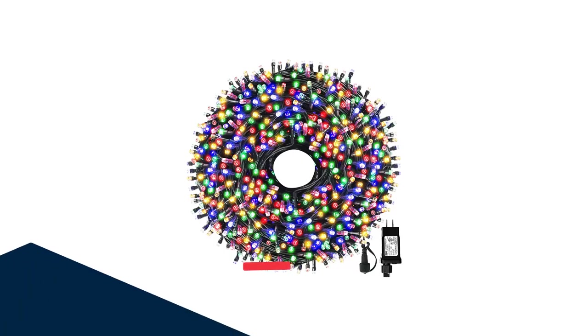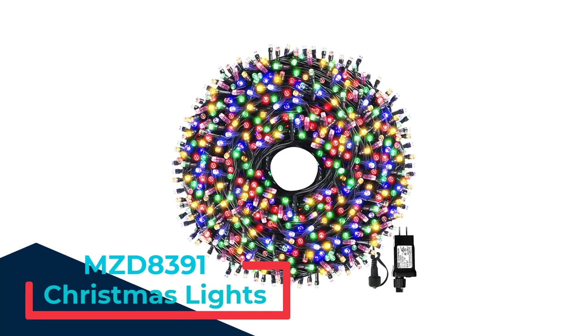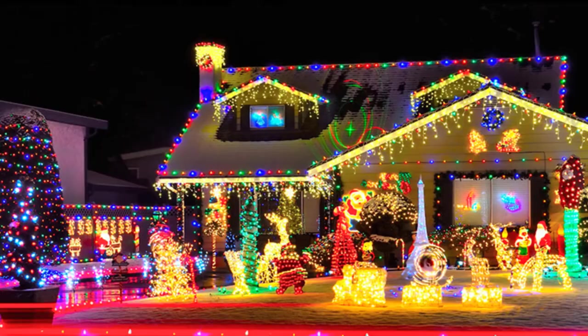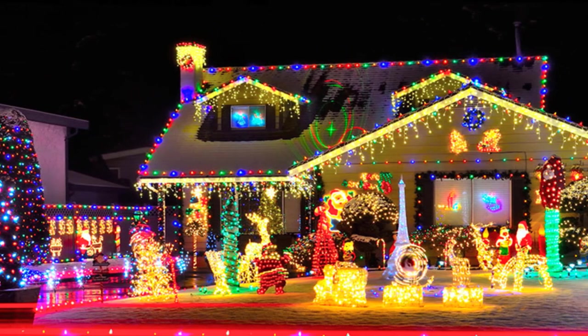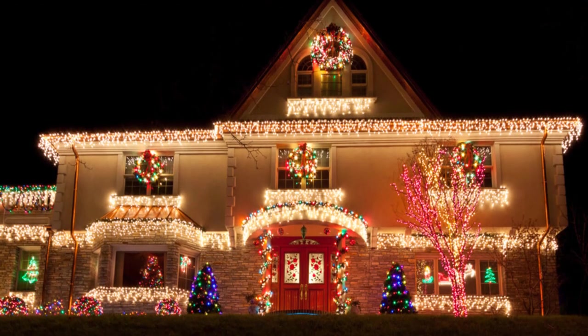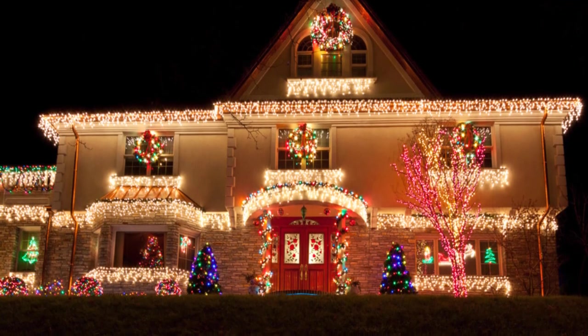Number 3: MZD8391 Christmas Lights. If you're decorating your whole yard, the MZD8391 Christmas Lights are 105 feet long, letting you cover more ground with just one strand. The lights come in a variety of color schemes with 300 small LED bulbs per strand — just keep in mind that they're very small, so they're not the best choice for large-scale decor like along a roofline.